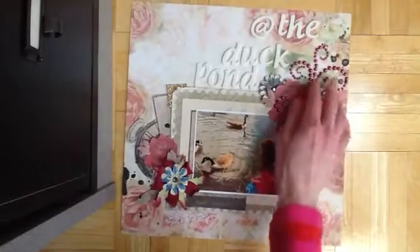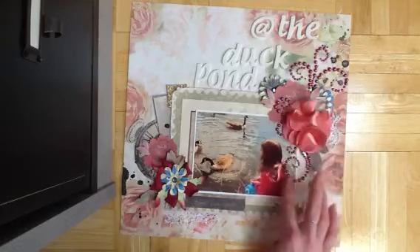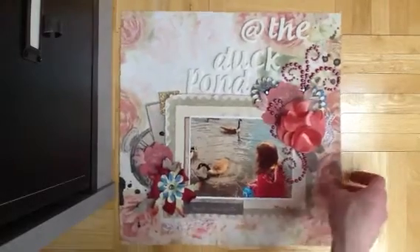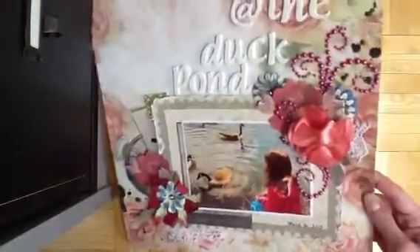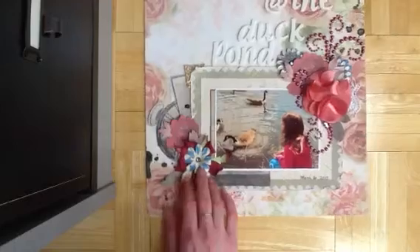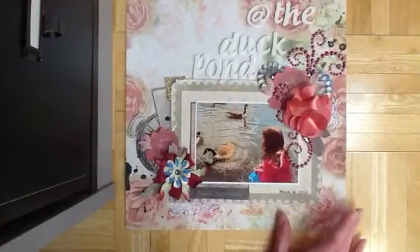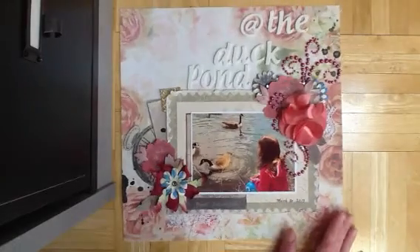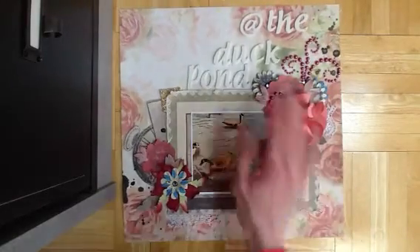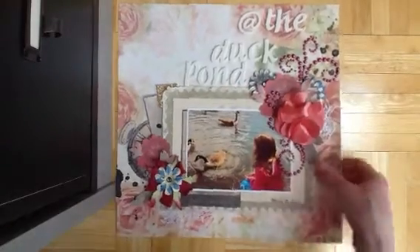That's her kind of looking out at them and feeding them. This is a Martha Stewart flower and the flourish is from Flourish with a Bling. I just layered some flowers and other stuff. These blue paper flowers are some older flowers from Kay and Company. And that's all I wanted to say about it.